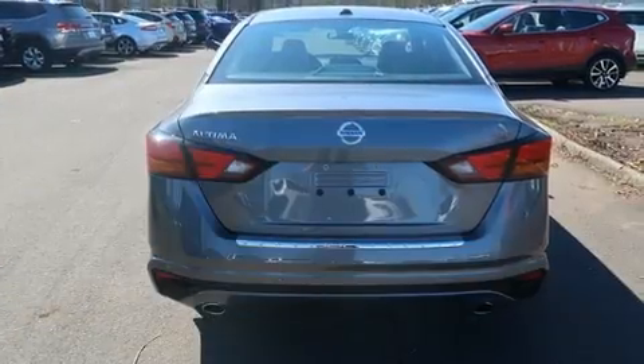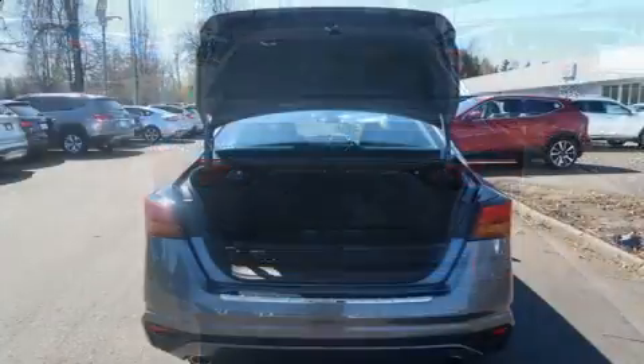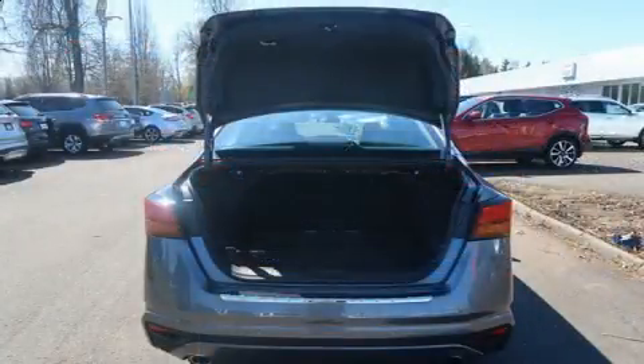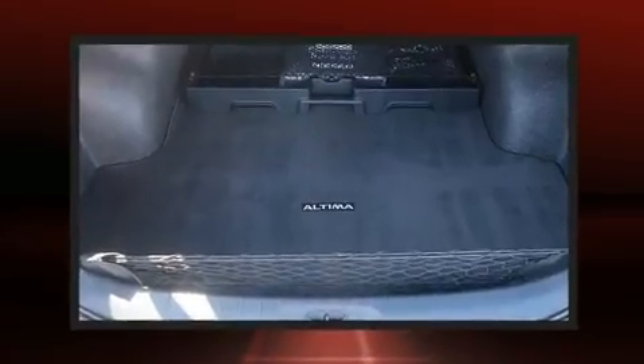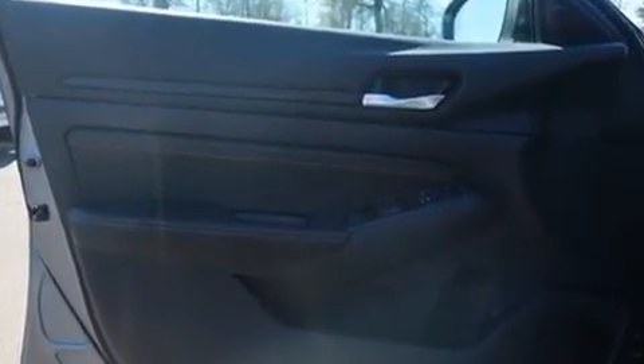Nissan also prioritized safety and security by including head curtain airbags, front and rear side impact airbags, traction control, brake assist, ignition disabling, and four-wheel disc brakes with ABS. For added security, Dynamic Stability Control supplements the drivetrain.